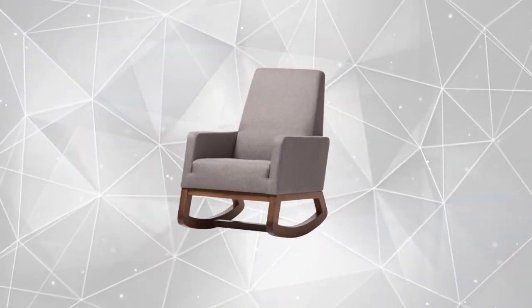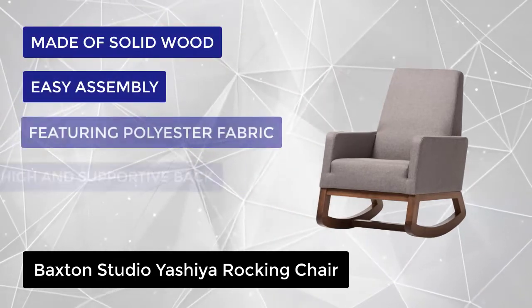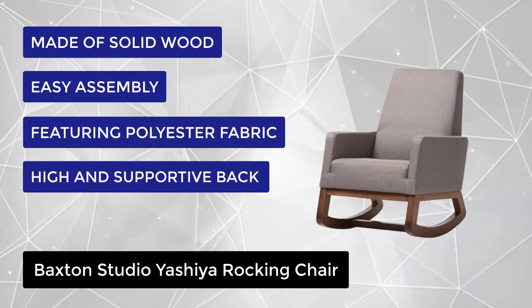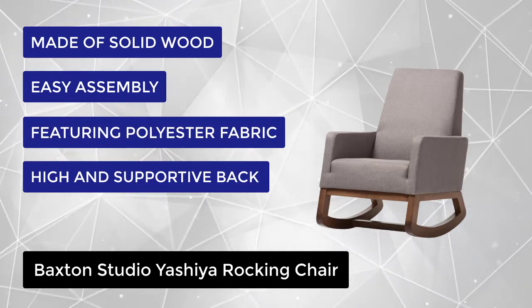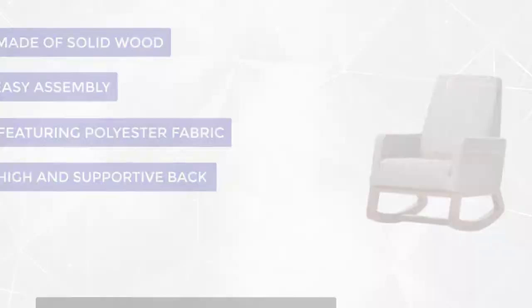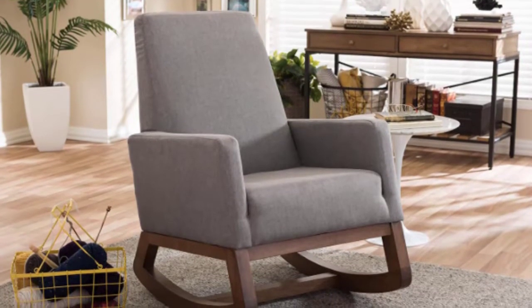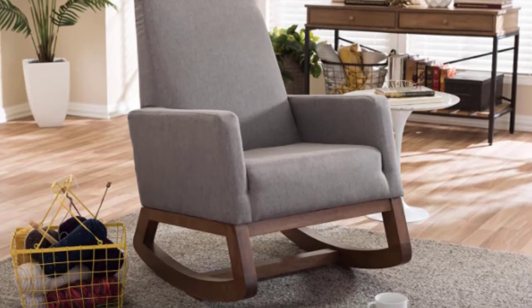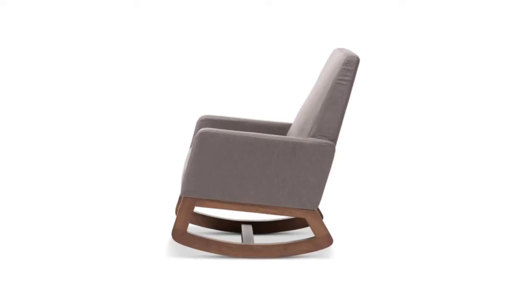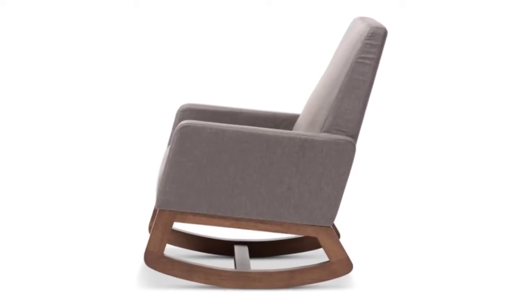At number 2, we have the Baxton Studio Yoshia rocking chair. Inspired by mid-century modern design, the Yoshia rocking chair has blended the retro feel of a vintage upholstered rocking chair with the quality, made-to-last design you'd expect from a modern piece of furniture. The result is our exclusive Yoshia rocking chair, featuring polyester fabric in gray and a sturdy wood frame with a beautiful walnut finishing. This retro rocking chair feels right at home in a nursery, living room, or any shared space.